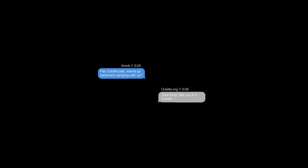Two months ago, we asked Outside to go hammock camping with us to try a couple of new products. And they were like, sure thing, see you in a month. And a month later, they landed in Norway.